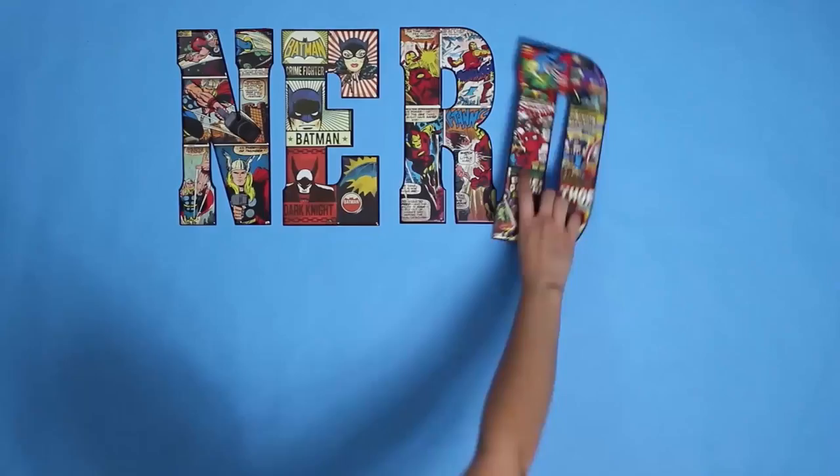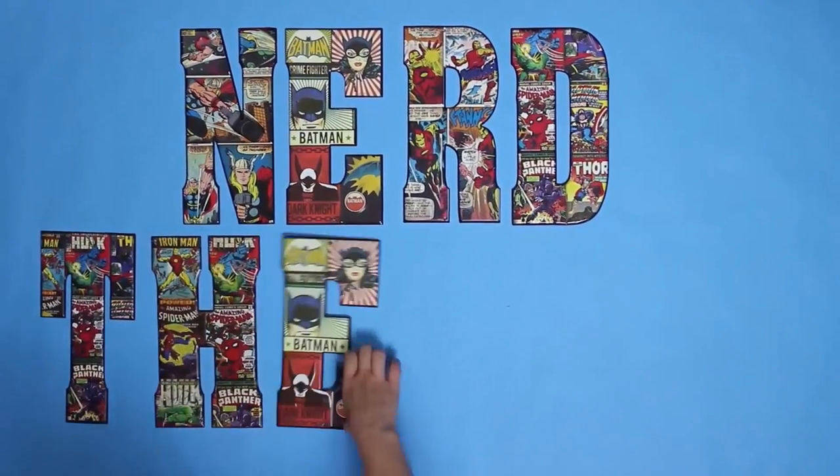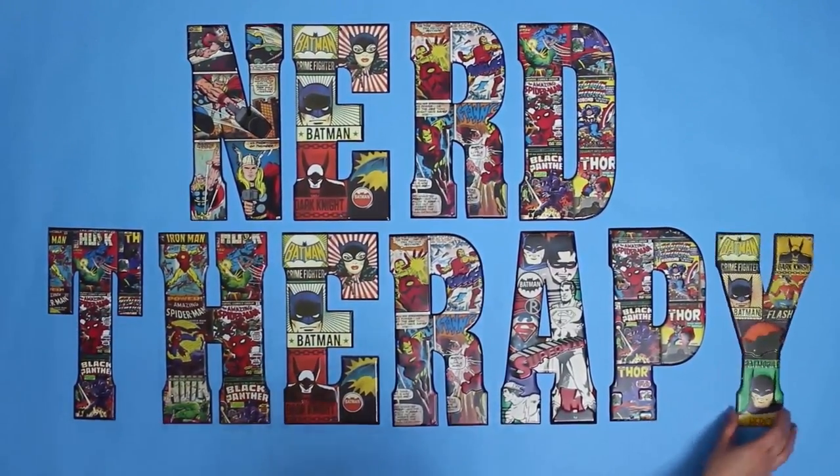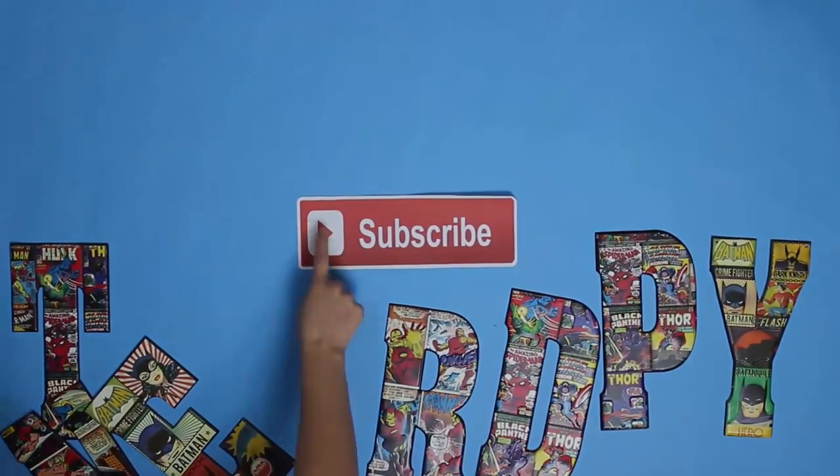Hey guys! Hi guys! Alright, so up next we have the Loot Crate Level Up Collection. So guys, if you haven't seen the Level Up videos yet before, you know they have like socks and apparel, things for the girls, and they put it all in a package here. So let's see what's inside of it.